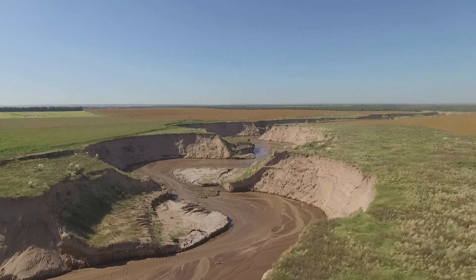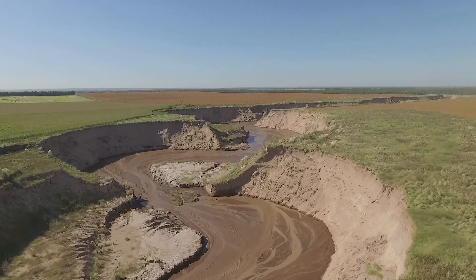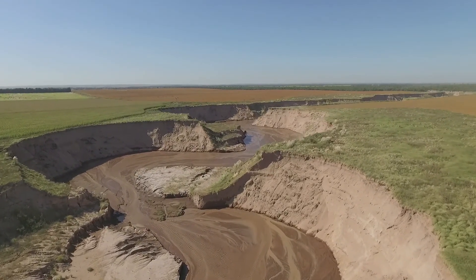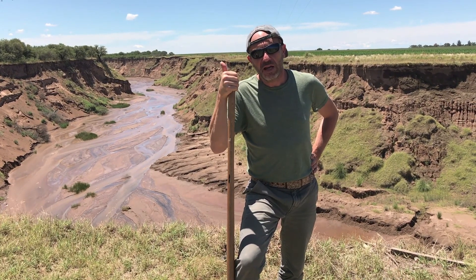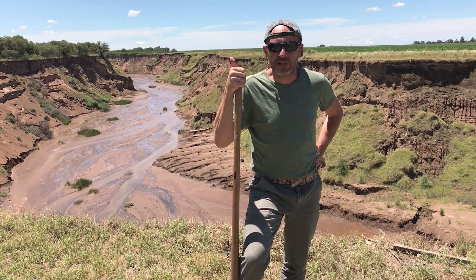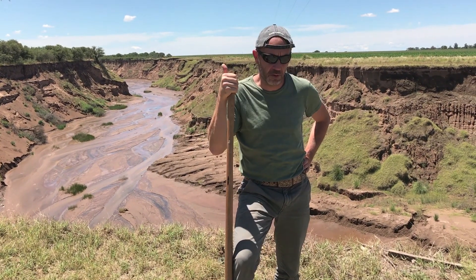There are three basic factors or explanations that converge to explain the presence of the river here. Number one, we have been going through rainy years in the recent past. Climate has been changing. That's an important factor, but it's not enough.